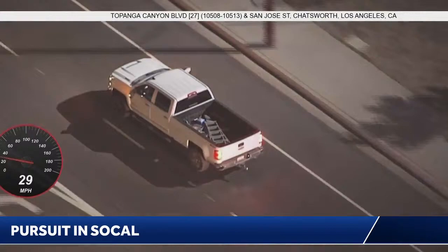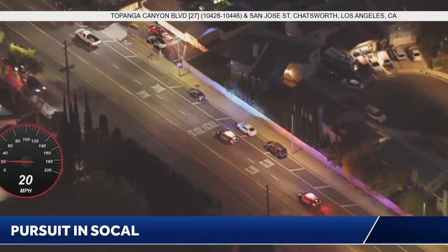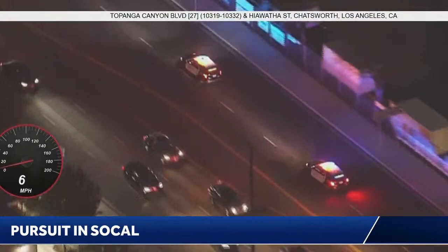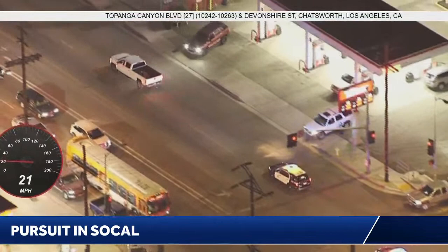I've seen it done, but it does take multiple attempts. Usually one pit maneuver isn't going to be enough, because once you cause the vehicle to spin, modern vehicles are equipped to just shut off. It would be a little bit difficult with the size of the vehicles behind them. They are police SUVs, so those are going to be better than a regular sized squad car to attempt a pit maneuver. But at this point they haven't talked about it — they've talked about spikes, but a pit maneuver hasn't been mentioned in the scanner traffic just yet.